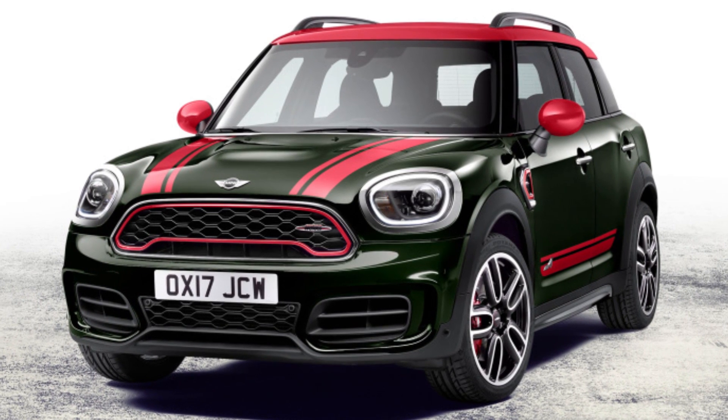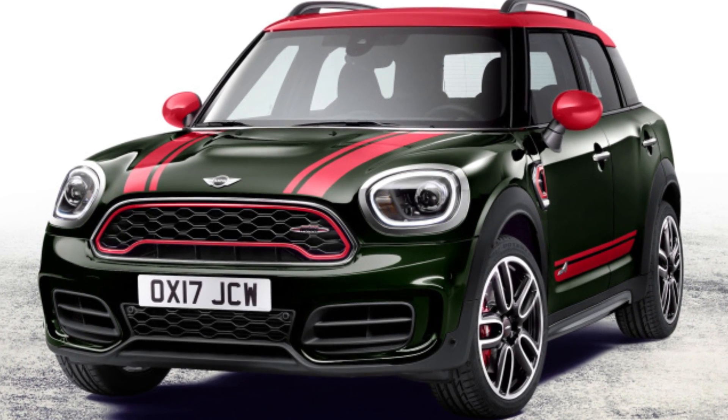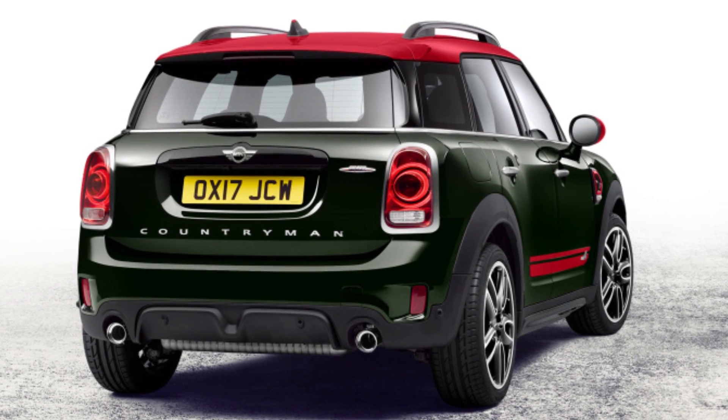The JCW Countryman's power is sent to all four wheels through either a standard six-speed manual or optional eight-speed automatic transmission. Although the automatic has launch control,